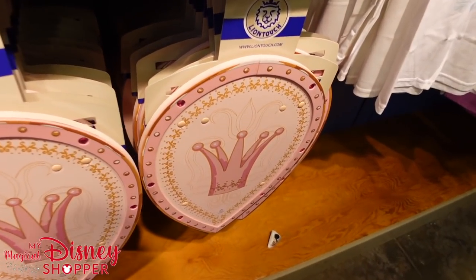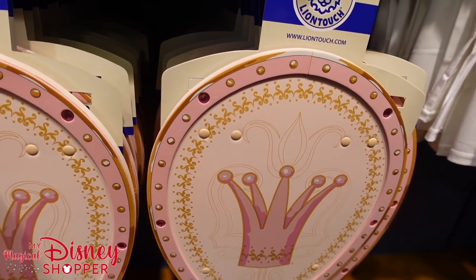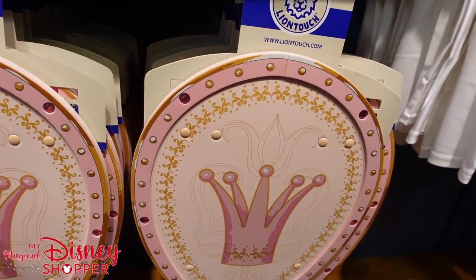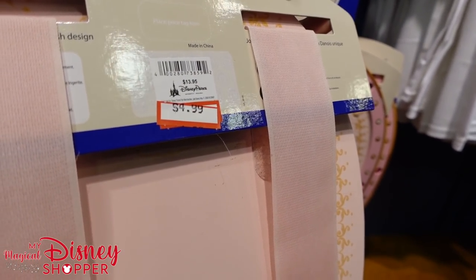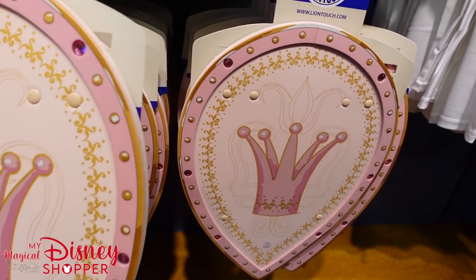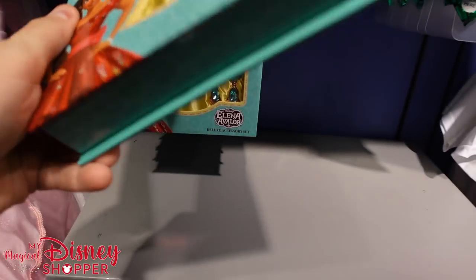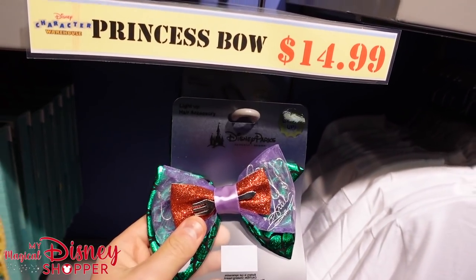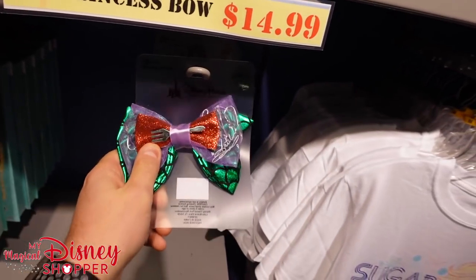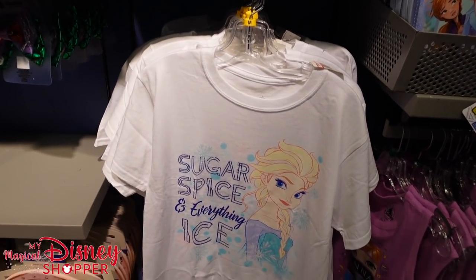Looks like we've got something new down here — it's like a princess shield, says 'Lion Touch.' It's got straps and goes for $4.99, was $13.95 in the parks. Elena of Avalor accessory set going for $14.99, was $34.99. The princess bows are actually full price — $14.99 right now, same as in the park. So sometimes you don't see any deals, but sometimes you see a lot of really great deals. Sugar Spice and Everything Ice and some Frozen kits here for $14.99.